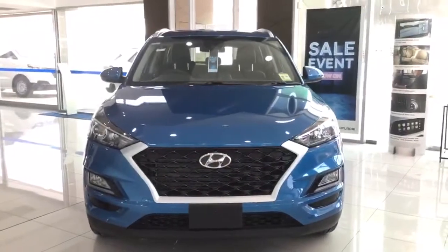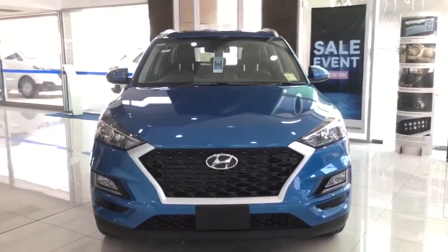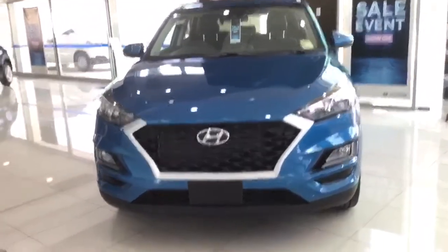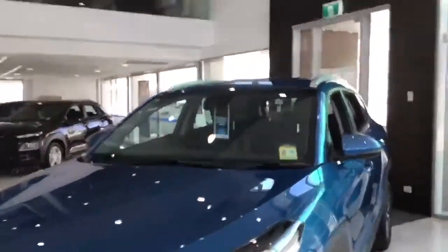As we start from the front of the car, we have auto dusk sensing and LED headlights and daytime running lights. We have this nice chrome front grille surround and in the windshield we have a light sensor.